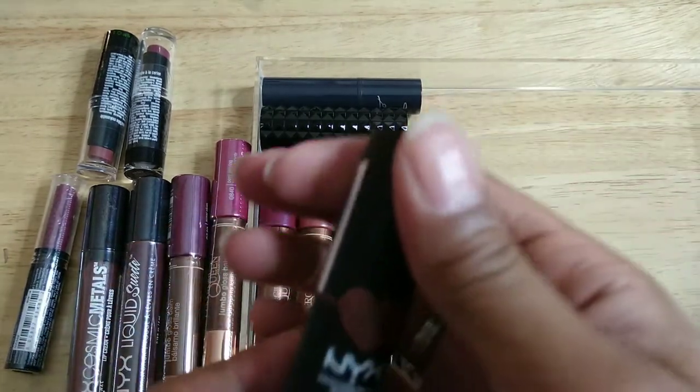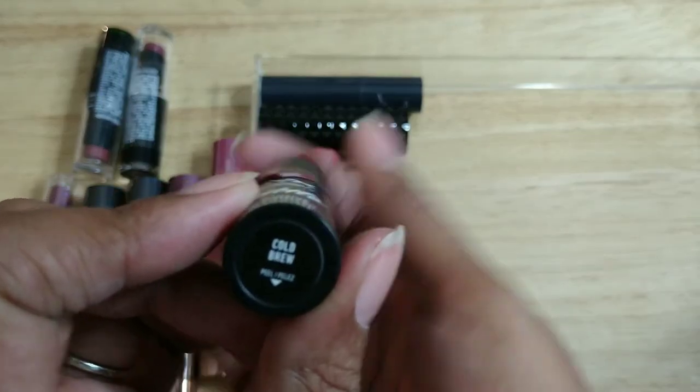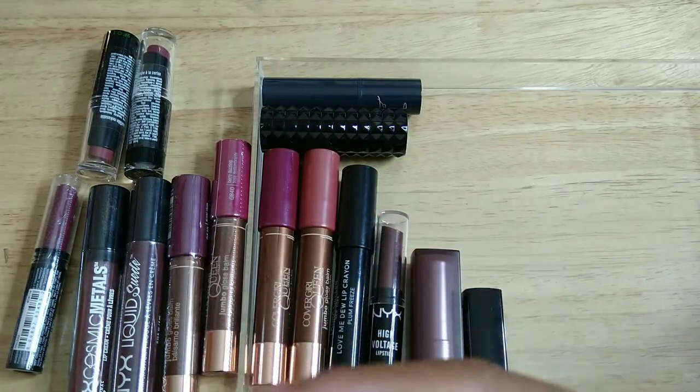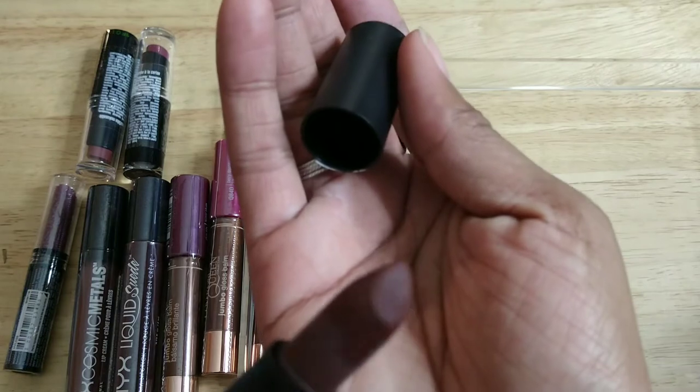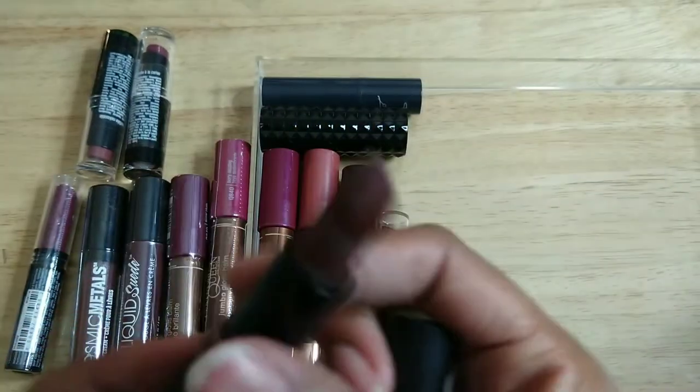This one I don't think I really used either — it's also from NYX, the Suede line, called Cold Brew. But already the lipstick has that frosted color, and it's starting to smell like a crayon, so it's gotta go.